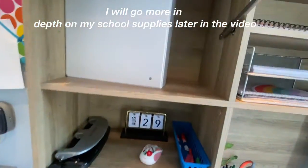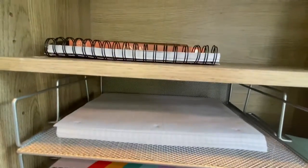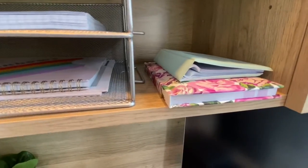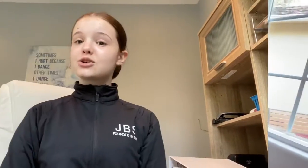Up here I have spare binders, I also have a spare notebook, I have binder paper, I also have an extra small notebook, and I also have a photo album. Now let's get on with the haul.